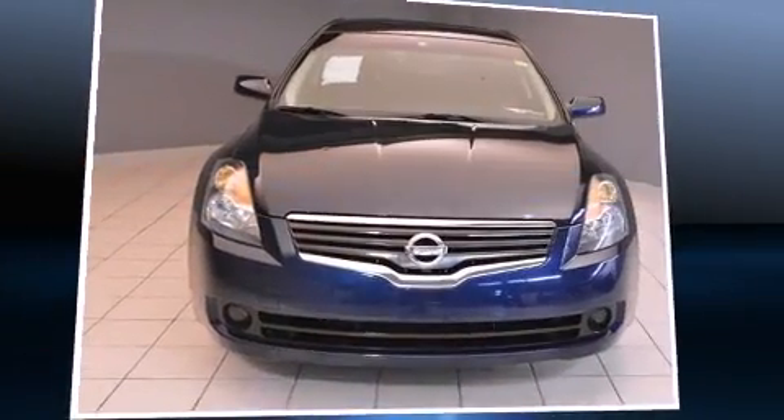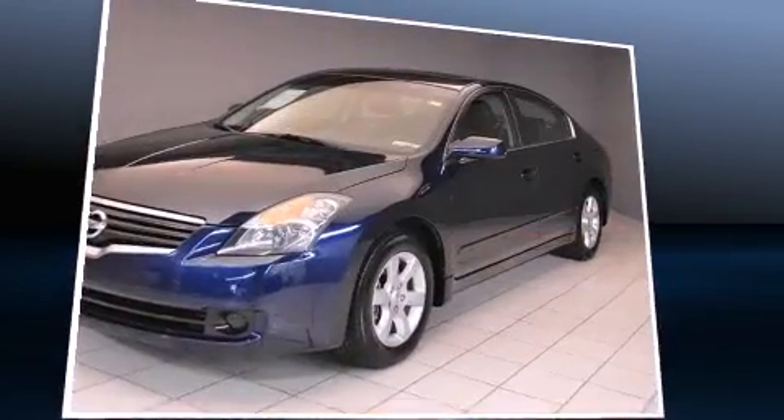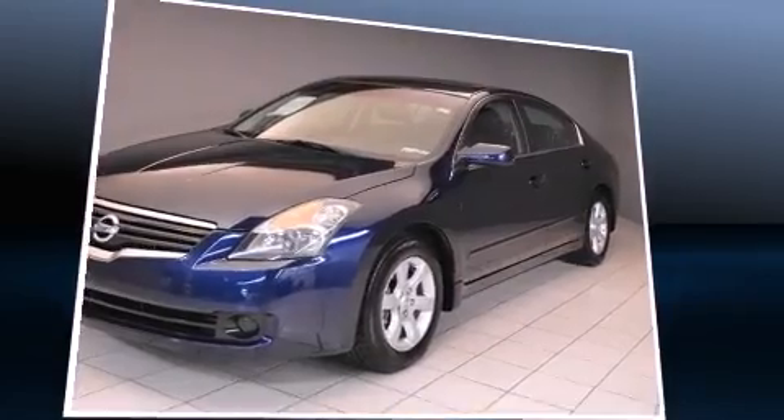Here's a great deal on a 2009 Nissan Altima. With fewer than 50,000 miles on the odometer, this four-door sedan prioritizes comfort, safety, and convenience.